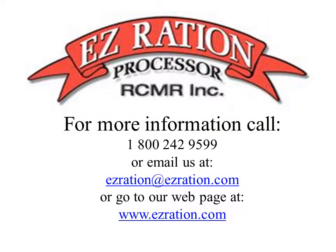For more information, call us at 1-800-242-9599, or email us at easyration@easyration.com, or go to our webpage at www.easyration.com.